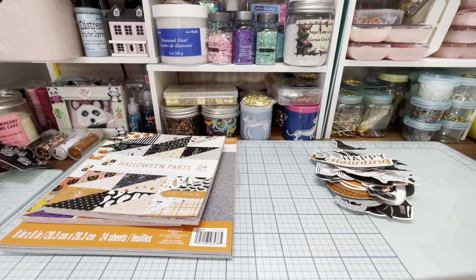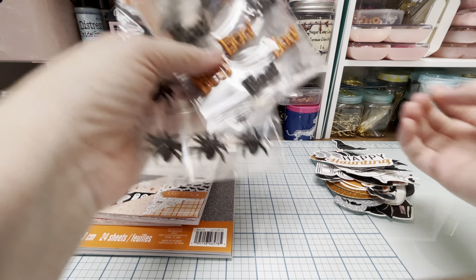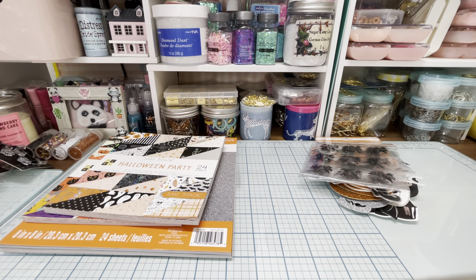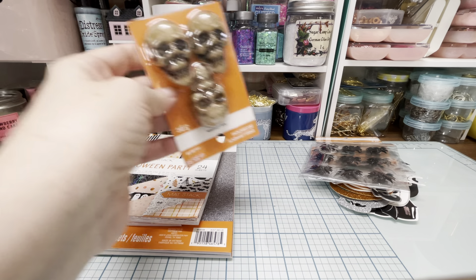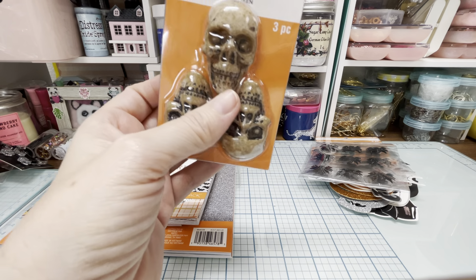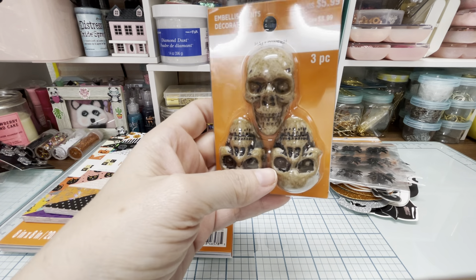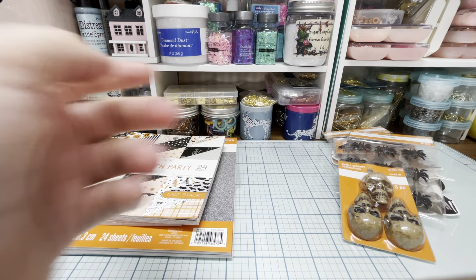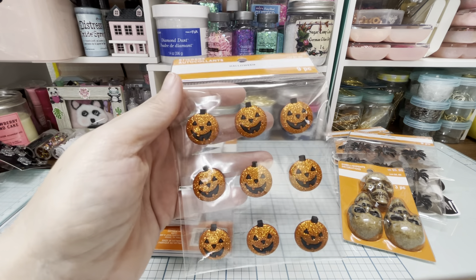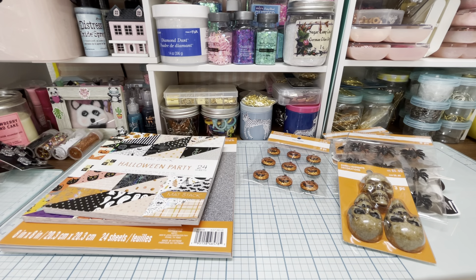I got some more of these stickers from Michael's — the boo, the ravens, and the spiders. Then I found these skulls. These are actually pretty heavy, and I thought these would be cool to stick on projects. They're just called embellishments, three piece. They're $5.99 but I used my 30% off coupon that they emailed to me. They usually email me a 30% off coupon — maybe a couple times a month. I seem to get them a lot; I talk to other people and they don't. Then I got another one of these stickers.